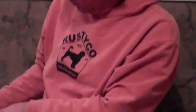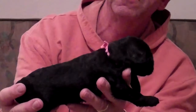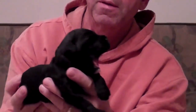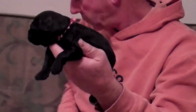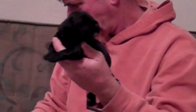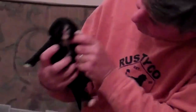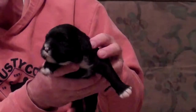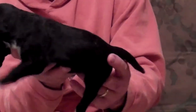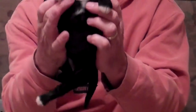The third puppy is a female. She has a pink collar on. The fourth puppy is a female. She doesn't have a collar — she has a marking of a 7 on her chest.